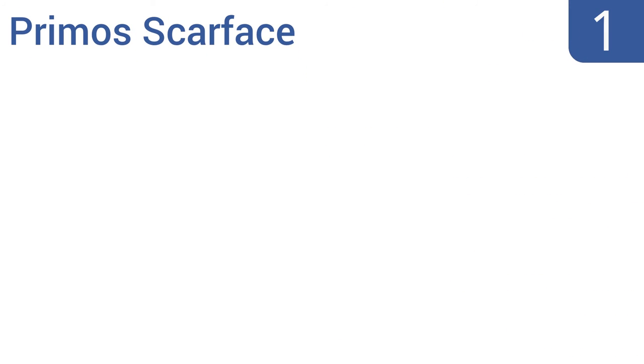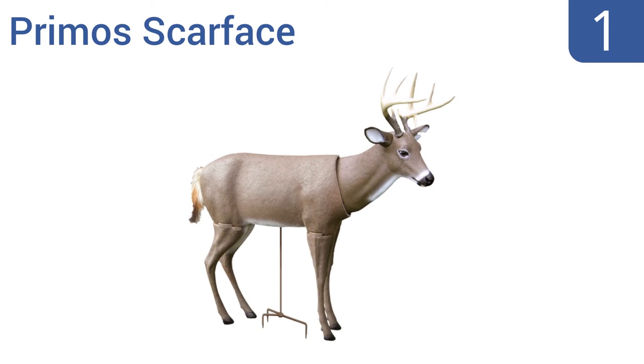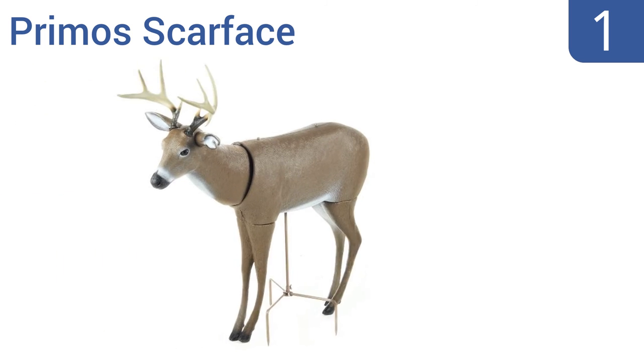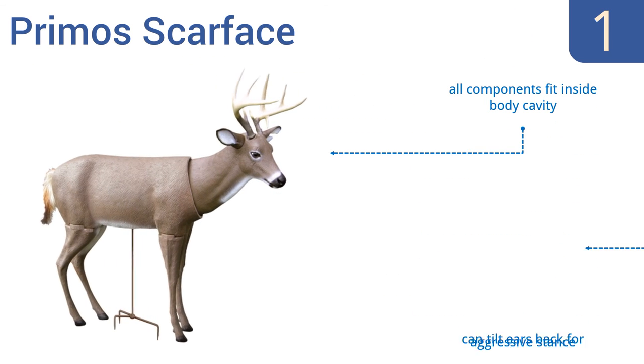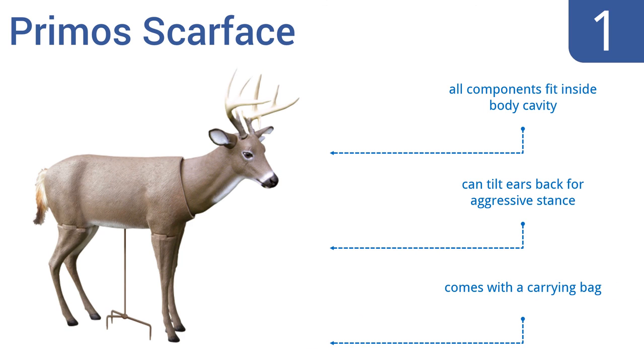And taking the top spot on our list, the Primos Scarface is designed so that the slightest breeze will move the head and tail in a realistic fashion, ensuring that your prey will approach without hesitation. It's sure to attract and distract your prey. All the components fit inside the body cavity and you can tilt the ears back for an aggressive stance. It comes with a carrying bag.